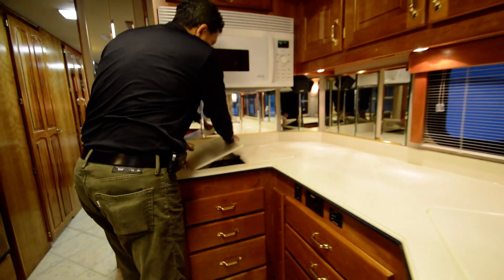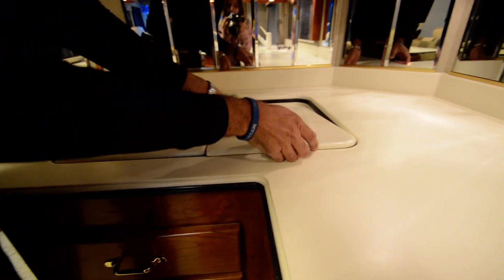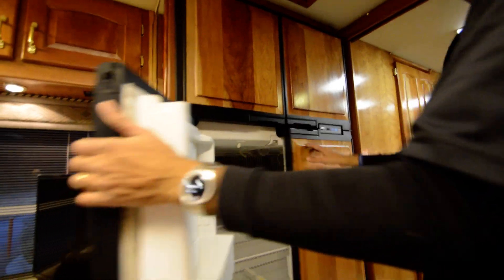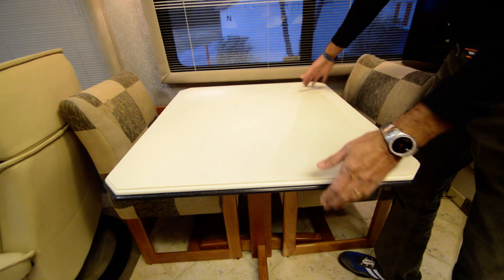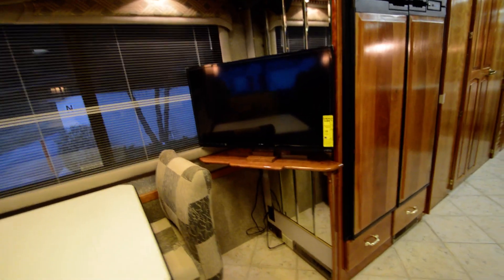Two-burner gas stove. No cracks, no issues, in beautiful shape. Got a GE Profile convection oven. Four-door refrigerator with an ice maker. You've got two additional chairs and a booth dining table that extends up, plus a couple extra chairs in the bedroom that I'll show you later on.